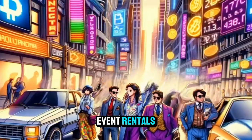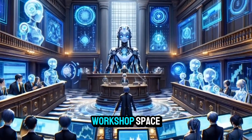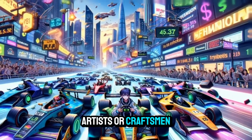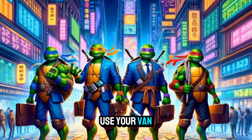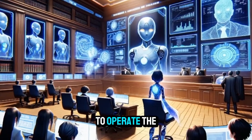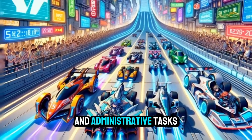Event rentals: rent out your van as a photo booth, backdrop, or display at events such as weddings, parties, or festivals. Workshop space: transform your van into a mobile workshop or studio and rent it out to artisans, artists, or craftsmen who need a temporary workspace. Pop-up shop: use your van as a stationary pop-up shop for selling goods or services at different locations, events, or markets. Delivery services: hire a driver to operate the van while you manage logistics and administrative tasks remotely.